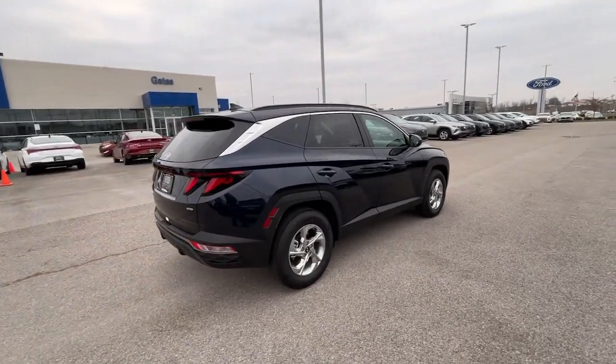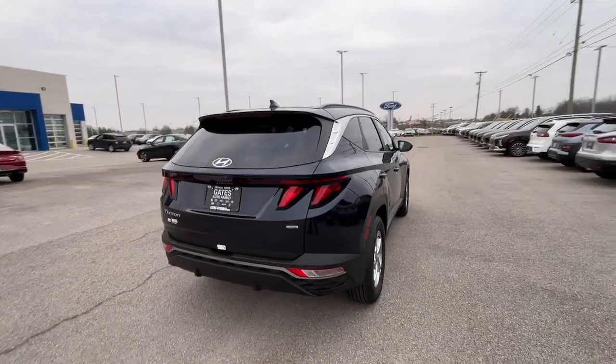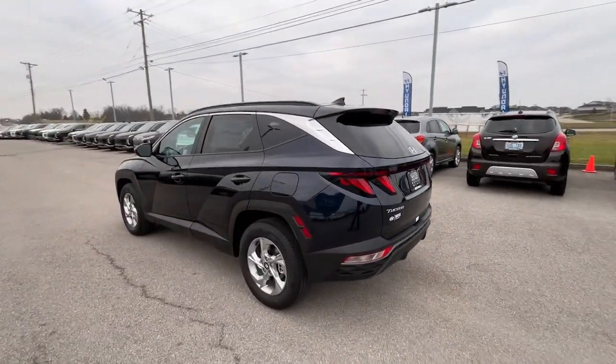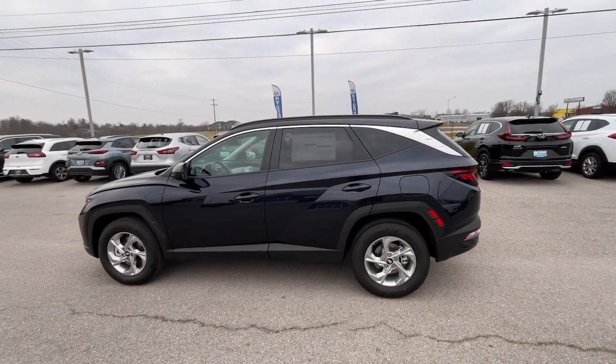Its meticulous quality of construction, standard touchscreen infotainment and driver assistance features, European sensibility and smooth, refined ride infuse every journey with confidence and satisfaction.